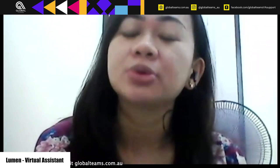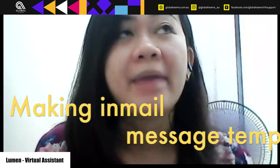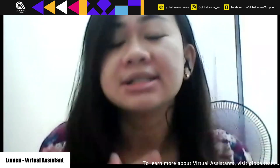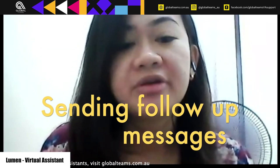Well, basically, as a virtual assistant, it includes sourcing potential candidates, making email message templates, sending these email messages to potential candidates, as well as sending follow-up messages.